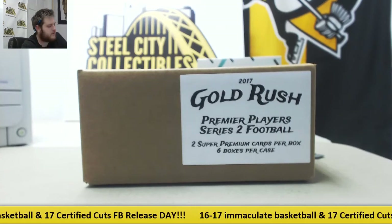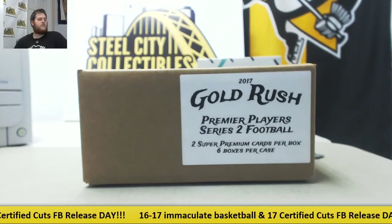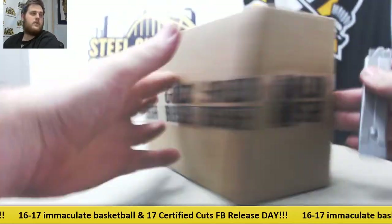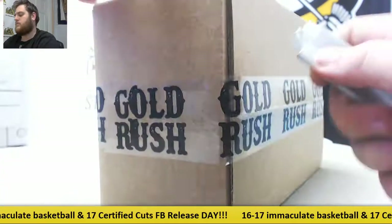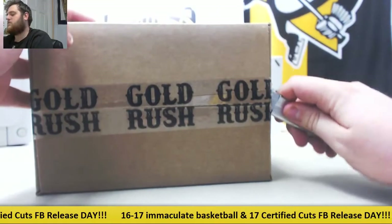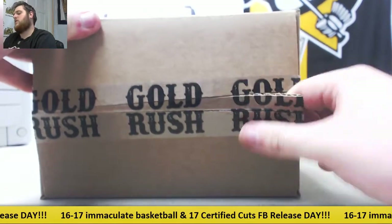All right, breaking down from Moz, we got one 2017 Gold Rush Premier Player Series 2 Football 6-box case live break. You guys can grab a box or a case of this for live breaks. Huge hits coming out of here.